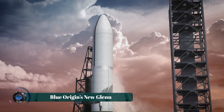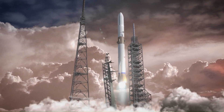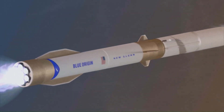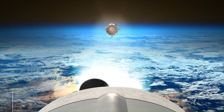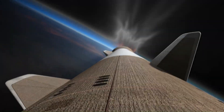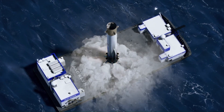Towering nearly 320 feet above the launch pad, Blue Origin's New Glenn marks a bold leap toward the future of space exploration. Built as a reusable heavy-lift rocket, it is engineered to deliver massive payloads — up to 45 metric tons — to low Earth orbit, while slashing launch costs through booster recovery and reflight. Its power comes from seven BE-4 methane-fueled engines on the first stage and two high-efficiency BE-3U hydrogen engines on the upper stage, providing the thrust and precision needed for ambitious deep-space missions.